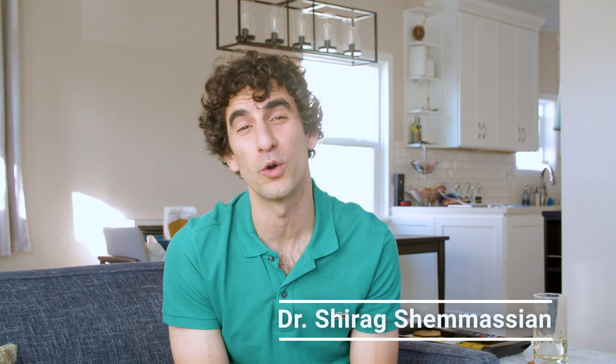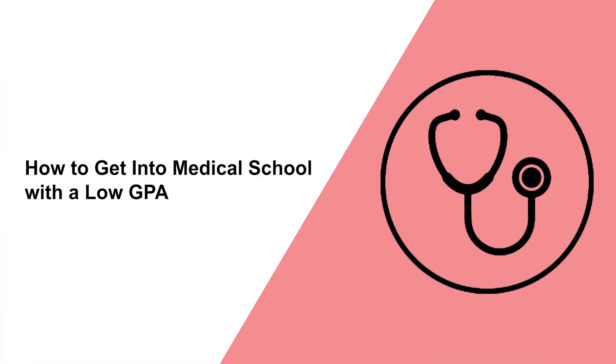Hey everyone, welcome back to the channel. If you're new here, I'm Dr. Shamasyan and I've been helping students get into med school for over 15 years. Today we're going to discuss how to get into medical school with a low GPA.